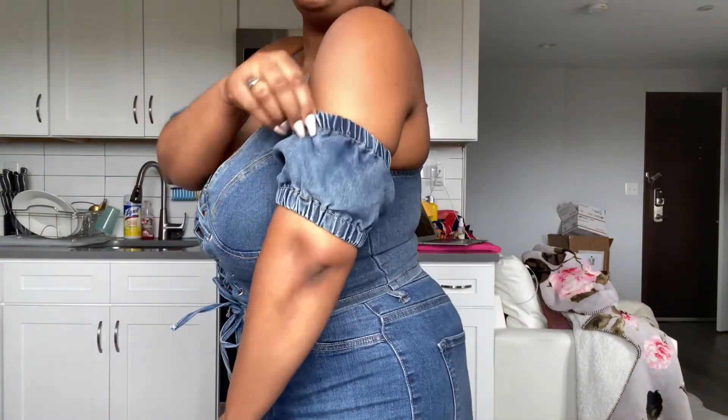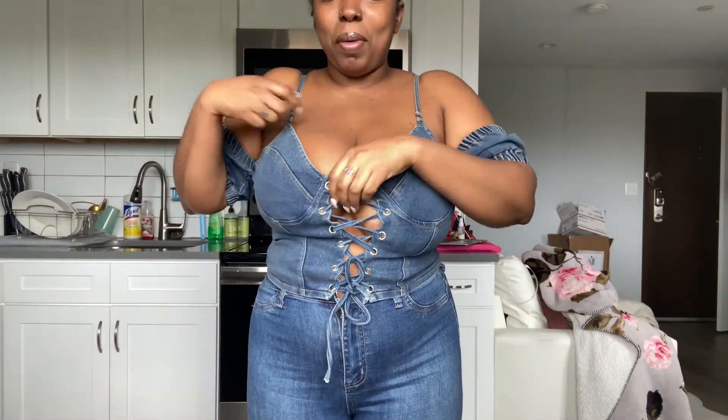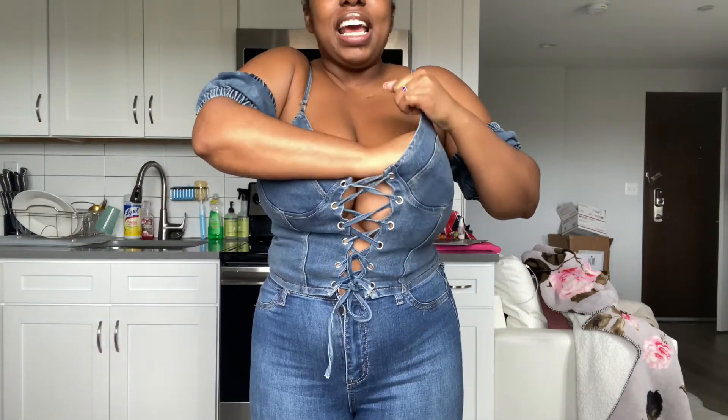It has this little ruching detail right here which is so cute, and the straps too. I know my boobs are supposed to be in this pocket and they're not quite fitting right, but let me fix that.